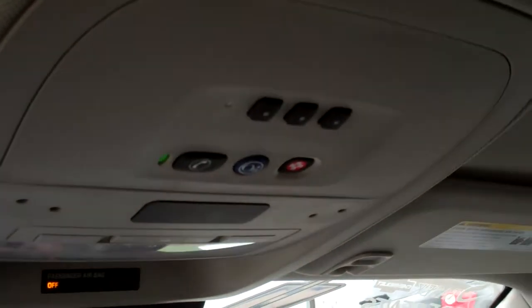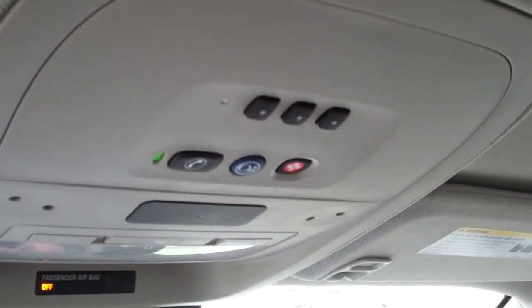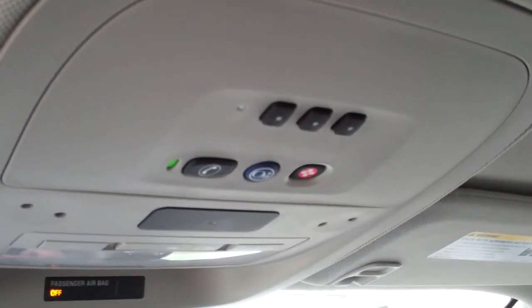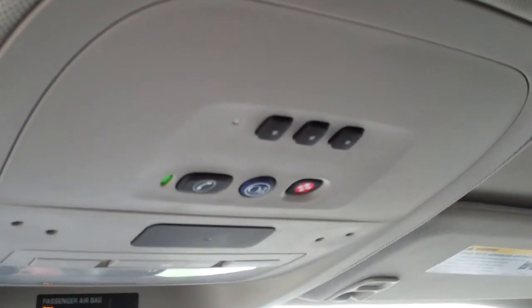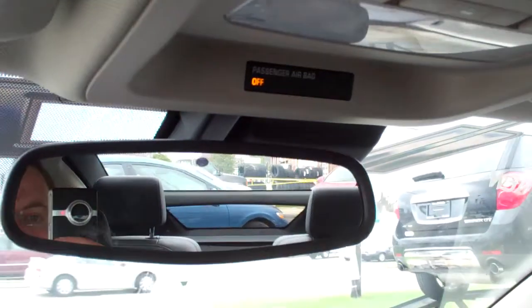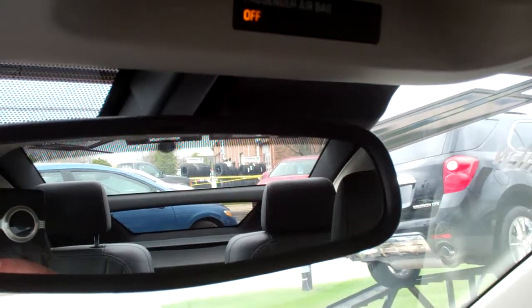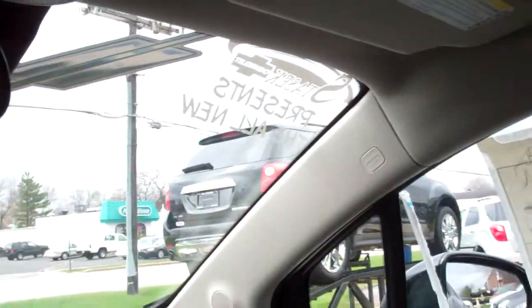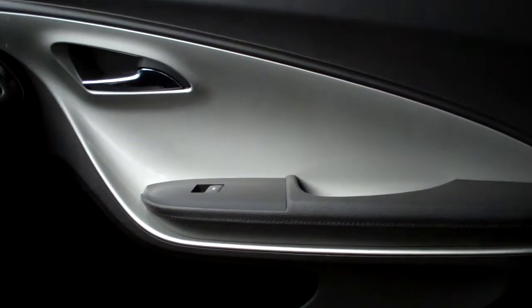We also have a universal home remote on this particular vehicle, and that will allow you to function with most of your garage door openers in order to open the garage remotely without having to keep a second fob inside the car. The Volt is also equipped with an auto dimming rear view mirror as part of the luxury package, and express down on all four windows and express up on the driver side window.